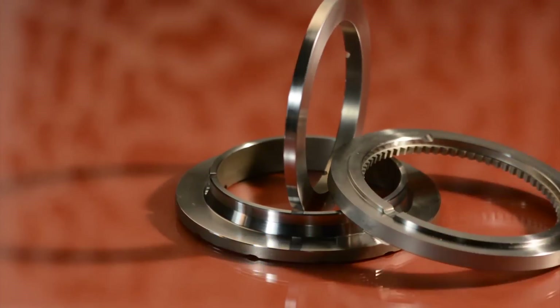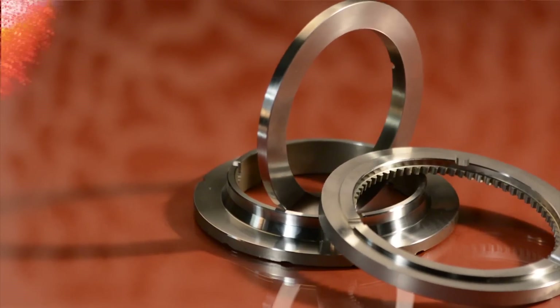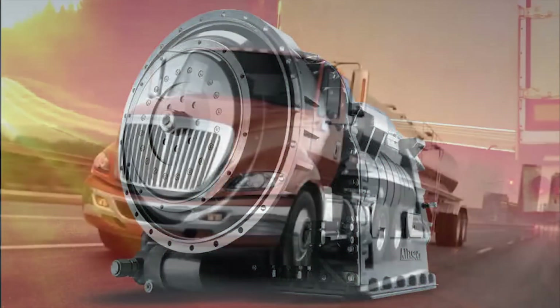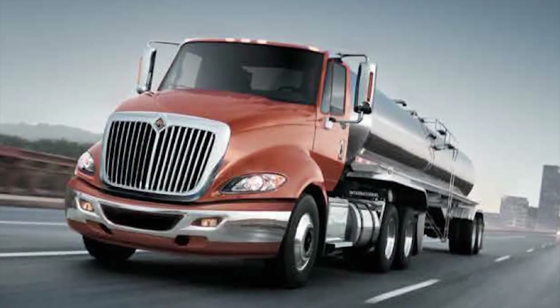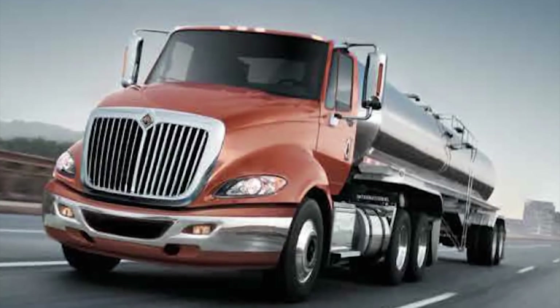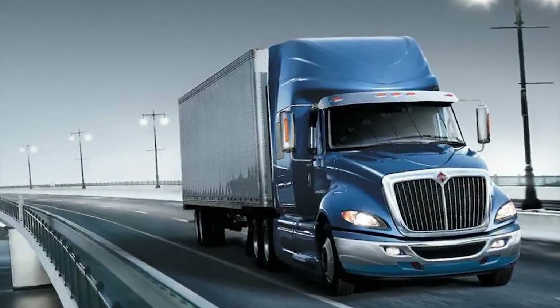The components play a critical role in the function of Allison's new TC10 automatic transmission for Class 8 tractors, a first of its kind for the trucking industry. This 10-speed automatic transmission enables even inexperienced drivers to achieve 5% fuel savings over typical manual transmissions.